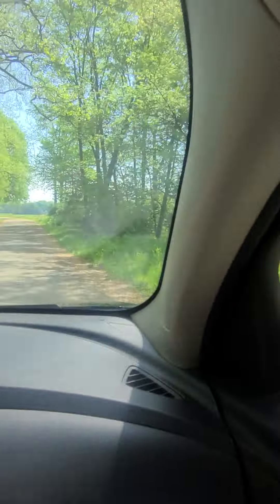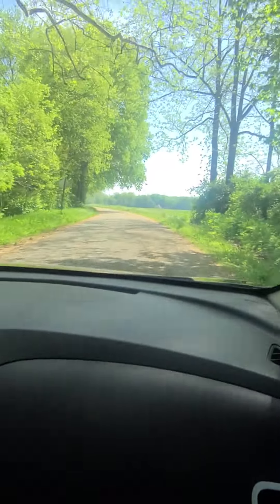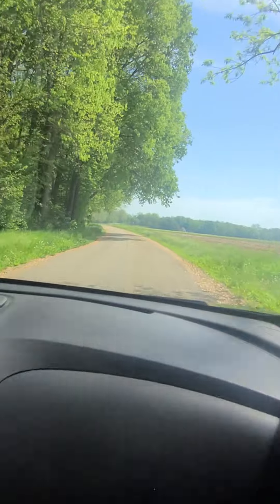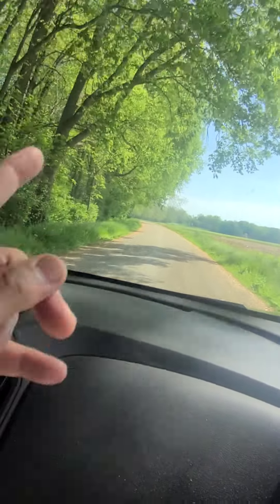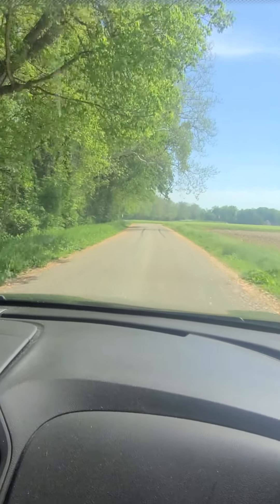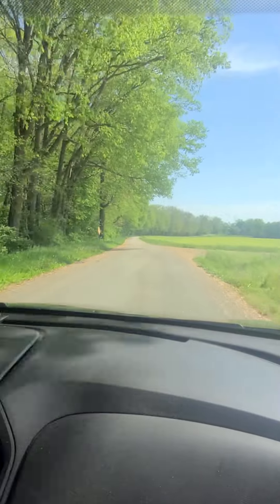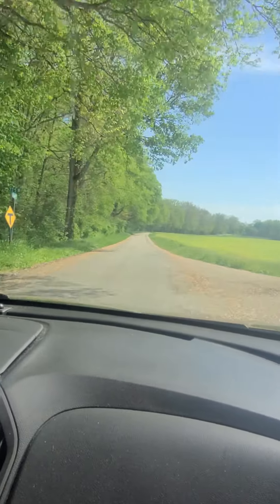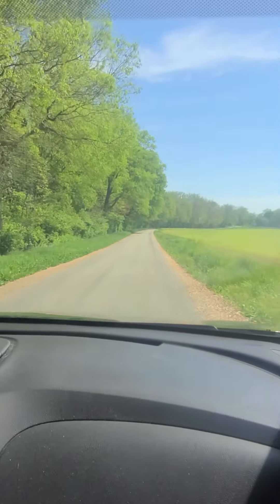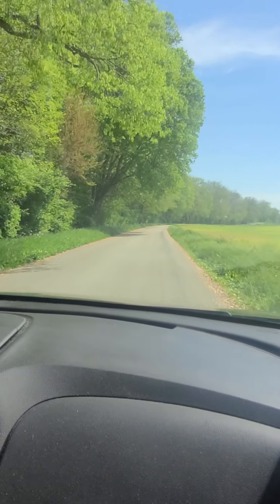Coming in there — you can see the house up there where the road is. If you take that road and go that way, you go out to Hanging Rock. Eric went out that way last time. And that pretty much is the Le Gros area — little bitty town called Le Gros.